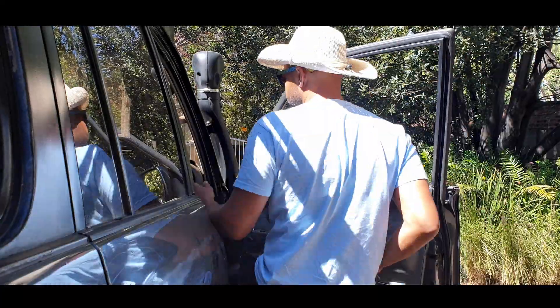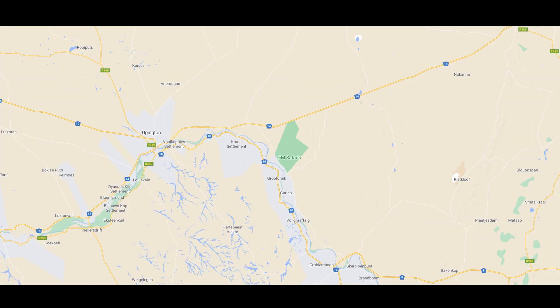Hey, it's Travel Jiggler, here at Witsand Nature Reserve in the Northern Cape. Witsand is about 120km as the crow flies from Upington. For more information on the Witsand Nature Reserve, check out my episode on that. This video is going to be about the campsite only.